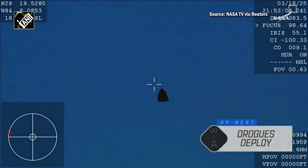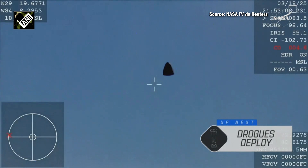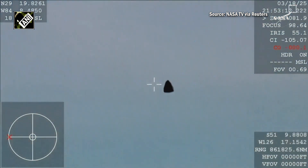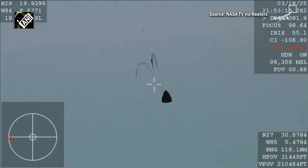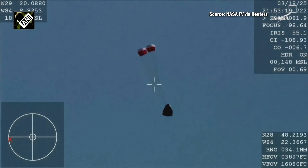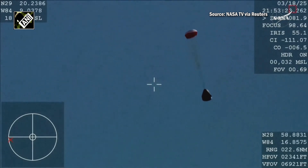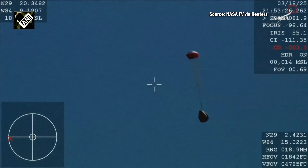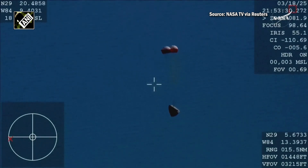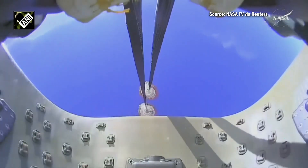We should see it any second now — and there you are, getting a great view of Crew Nine inside Dragon Freedom as it returns back to Earth. We are awaiting the drogue deploys. This view is coming from the WB-57 high altitude plane, and there you see it on your screen — drogue. You can hear the crowd here, very excited as Dragon Freedom continues to make its way back.